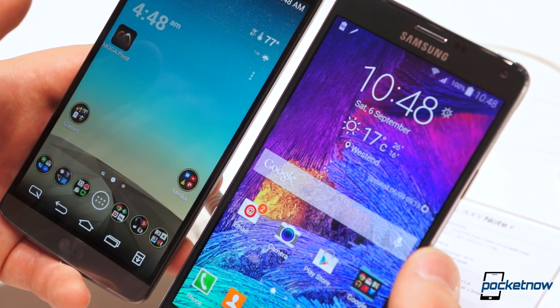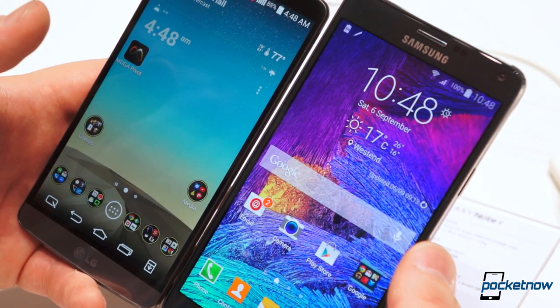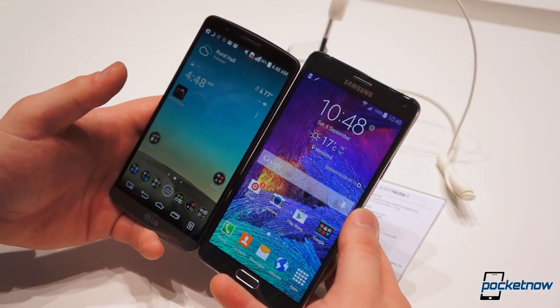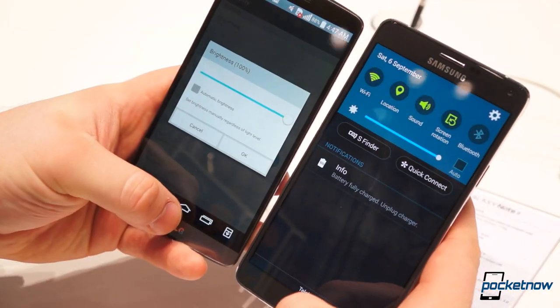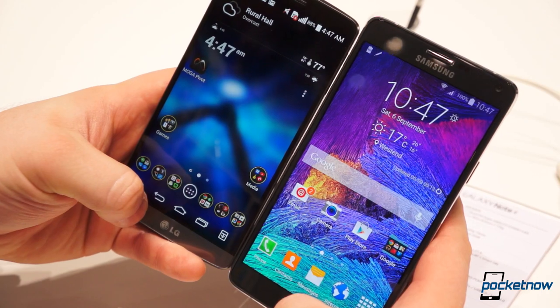Internally, the differences are slight. Both come with Quad HD displays, though the G3's is a 5.5-inch True HD IPS Plus LCD and the Note 4's is a 5.7-inch Super AMOLED. From what we can tell, the Note's display is much warmer and more vibrant than the G3's, but it also has a much wider brightness range.